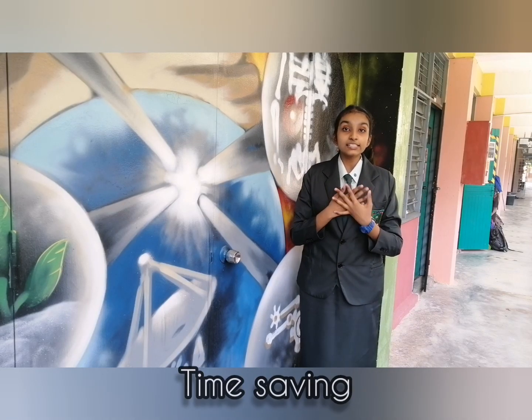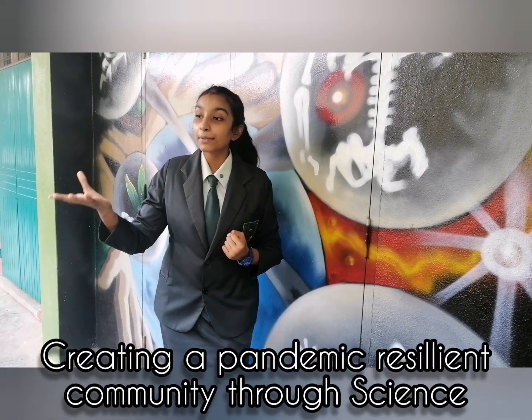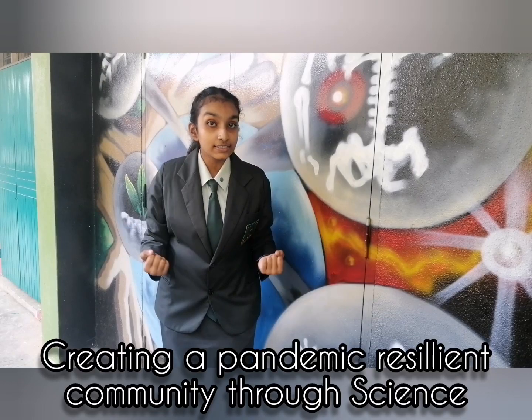Last but not least, our test kit is time-saving because it allows us to receive the test results fast. Furthermore, this test kit contributes towards creating a pandemic-resilient community through science.